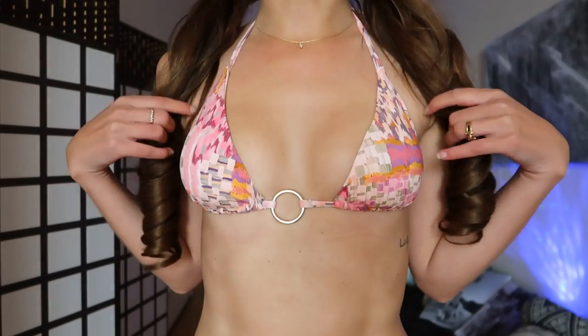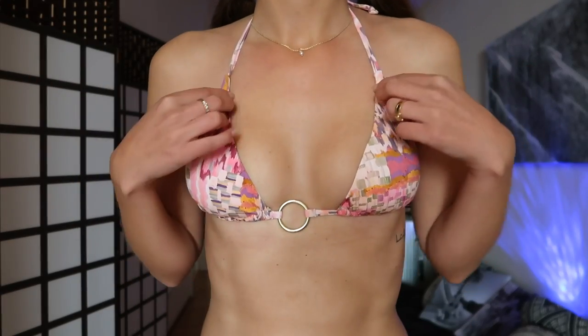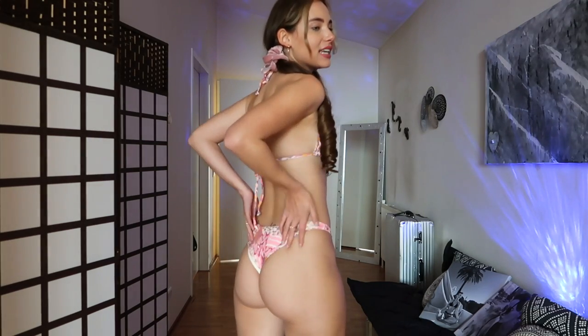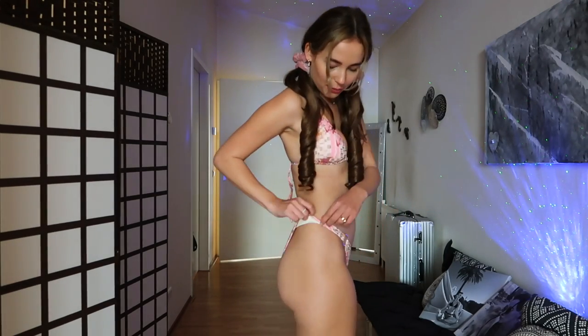I am absolutely obsessed with this bikini. The top is incredibly beautiful — this ring detail is just so pretty, and the pattern is really flattering. The bottoms are super cool with that ring detail once again, and they look perfect from the back, nice and cheeky. You do have to fix them a little bit so you don't see the inside. It's kind of a shame they didn't put the same pattern on the inside as well, but besides that it's so perfect — 10 out of 10.